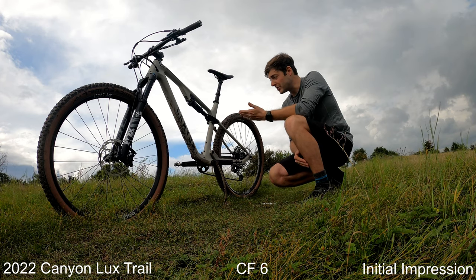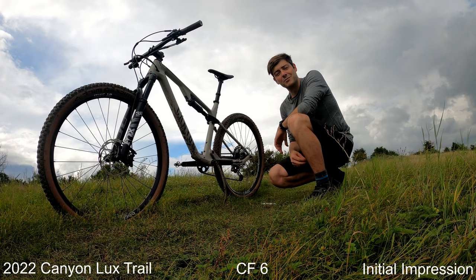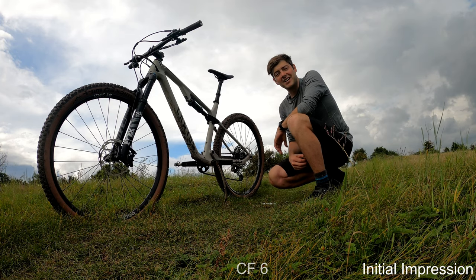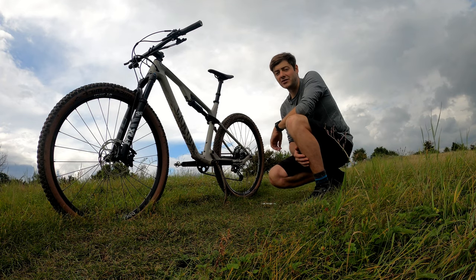I'm midway through my first ride on my 2022 Canyon Luxe Trail, and I'm happy to say that it's been a great day so far. Despite some muddy conditions, this bike has really held up to its reputation as Canyon's first downcountry bike.